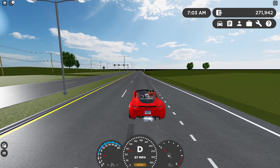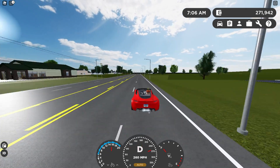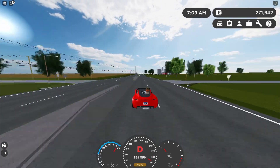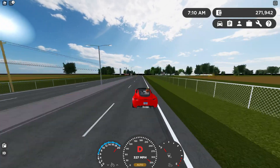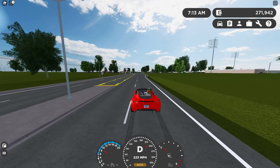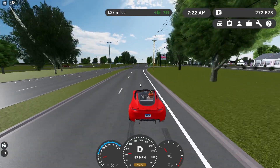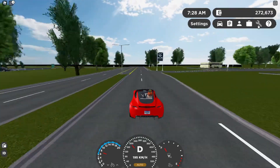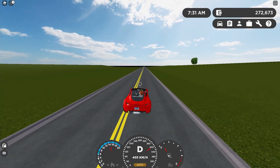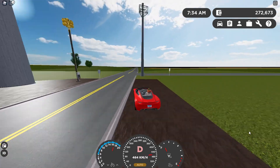Oh my gosh - 120, 150, 180, 210, 240, 300 miles an hour! There's 330 - oh my gosh, this car's all over the place! I believe we hit 330 miles an hour. Let's switch it into kph - this thing will hit 500 kilometers an hour. There's 400 kph, 440, 480, and 506 right there.